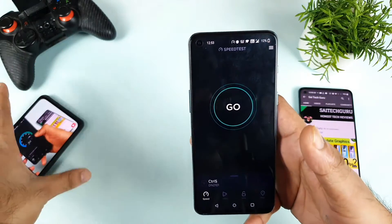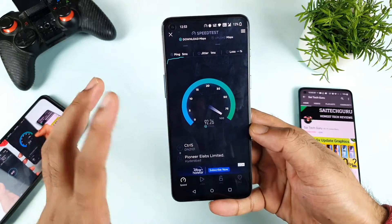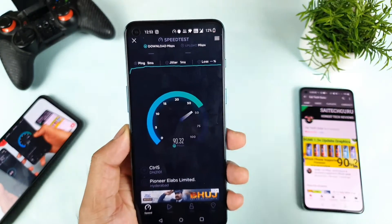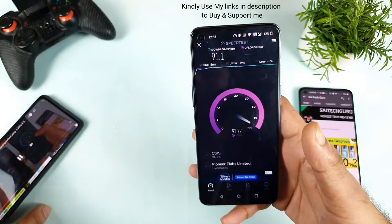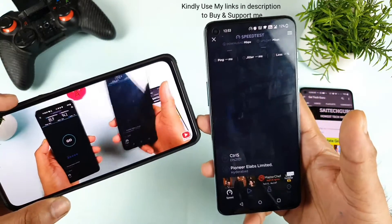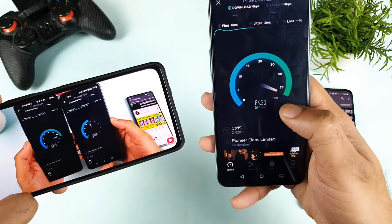I thought of showing you proof before starting the video so you know exactly what is going on. Right now I'm able to receive around 93 Mbps, successfully without any problem in the OnePlus Nord 2 after the recent update. You can clearly see the difference — I'm connected to the same 2.4 GHz network only. Before the software update this was the situation, and after the software update this is the situation. I'm not sure how it got fixed, but it got fixed. After getting the software update I was able to get really good speeds.